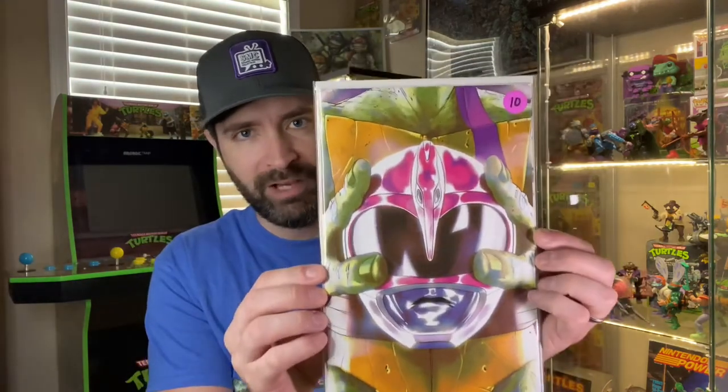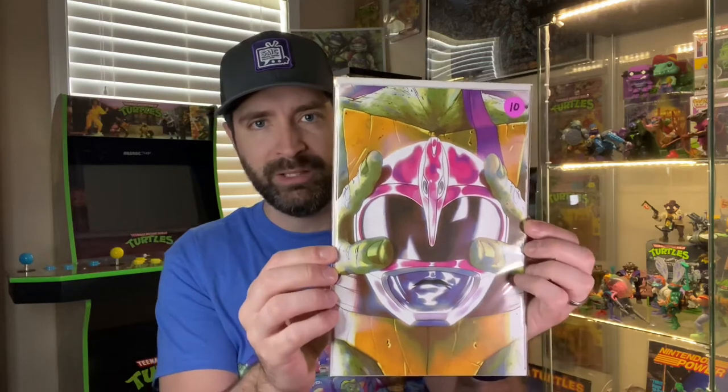For comics, I was able to get this Teenage Mutant Ninja Turtles and Power Rangers crossover. It has Donatello, my favorite turtle, holding the helmet of the Pink Ranger, my favorite Power Ranger — she's the one I had a crush on as a kid. I thought she was so pretty.